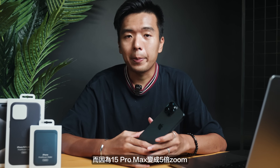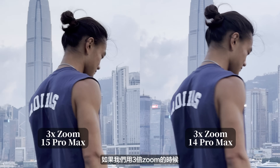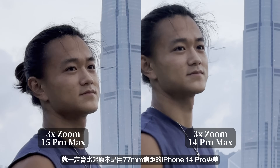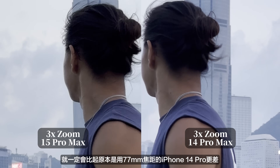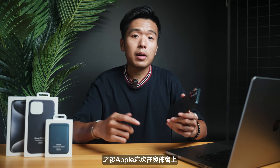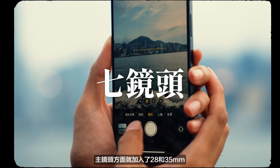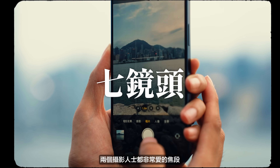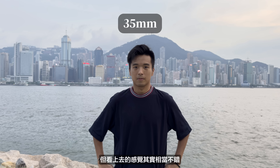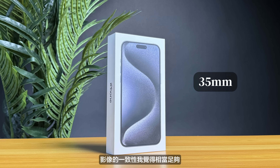大家要注意的就是因為這個焦段足足長了43mm，所以手持拍攝的時候就要比以往更加穩定，如果不是的話鏡頭就會很容易出現輕微的震動影響畫面。而因為焦段越長視角就會越窄，所以往往就需要更加大的入光量去支援，在光線不是太充足的時候都會建議大家儘量少用長焦鏡。而因為15 Pro Max變成了5倍zoom，所以就捨棄了3倍zoom的鏡頭。